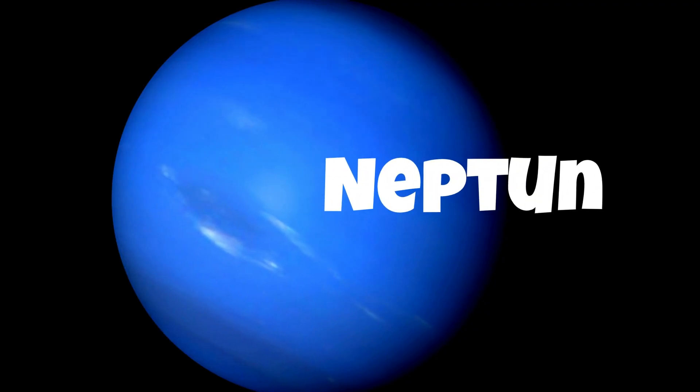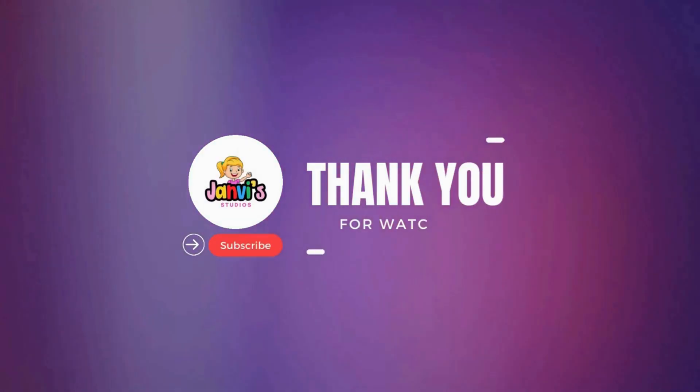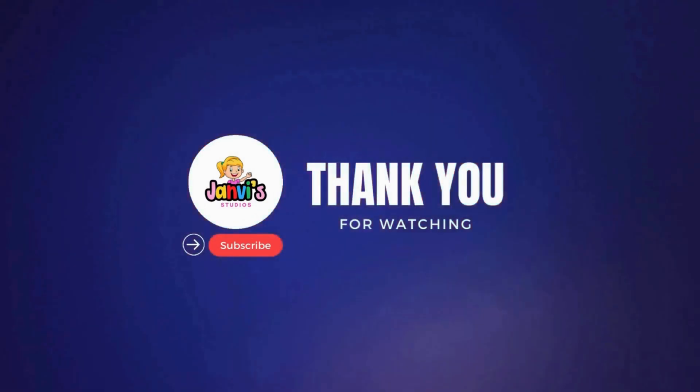Neptune is the eighth and farthest planet from the sun. It's also an ice giant and is similar in composition to Uranus. Neptune has a dynamic atmosphere with fast winds and large storms, including the famous Great Dark Spot.